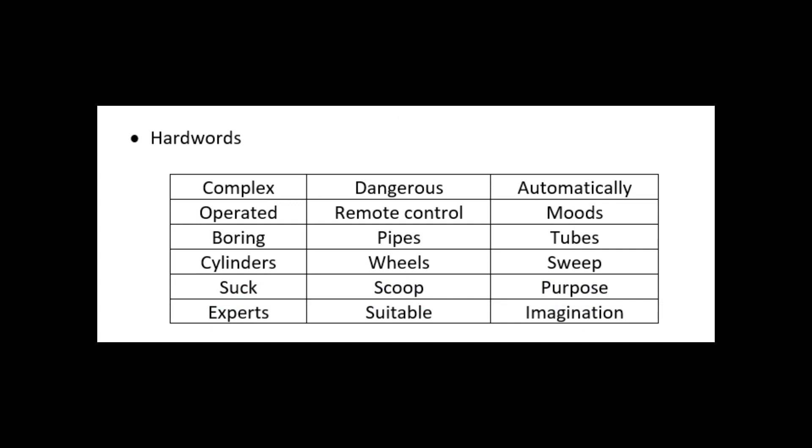Complex, dangerous, automatically operated, remote control, modes, boring, pipes, tubes, cylinders, wheels, sweep, suck, scoop, purpose, experts, suitable, imagination.